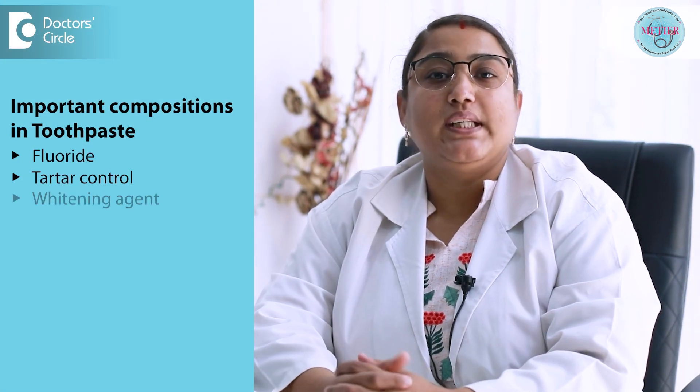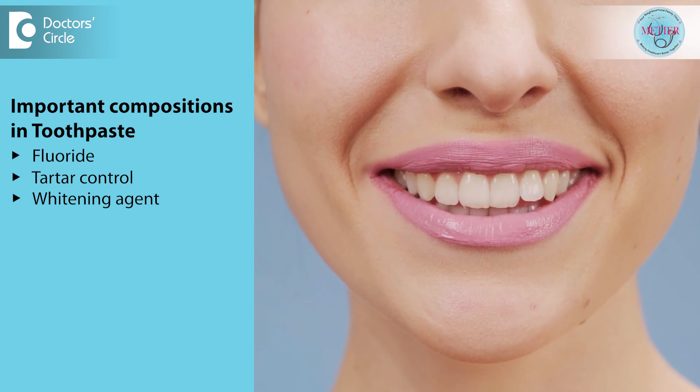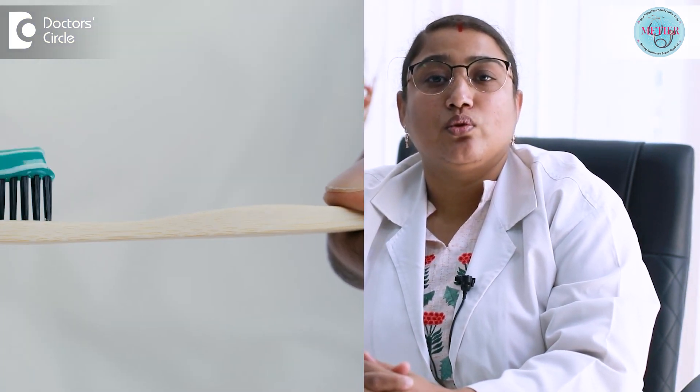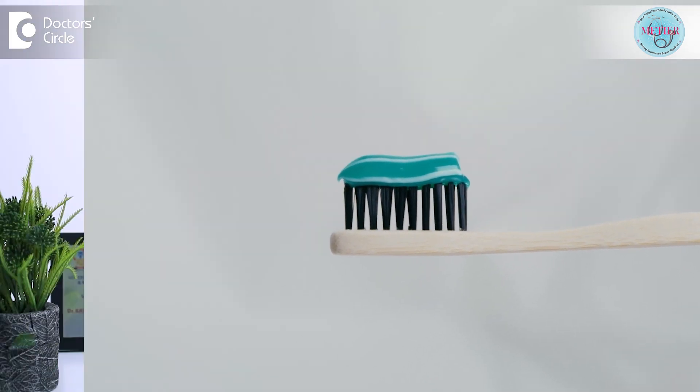Next is the whitening agent. If you would like a radiant smile, whitening toothpaste may be a good choice. Instead of bleaching, whitening toothpastes contain abrasive particles or chemicals. Studies have shown that whitening toothpaste is as gentle as other toothpastes on the enamel and does not abrade the surfaces of enamel.